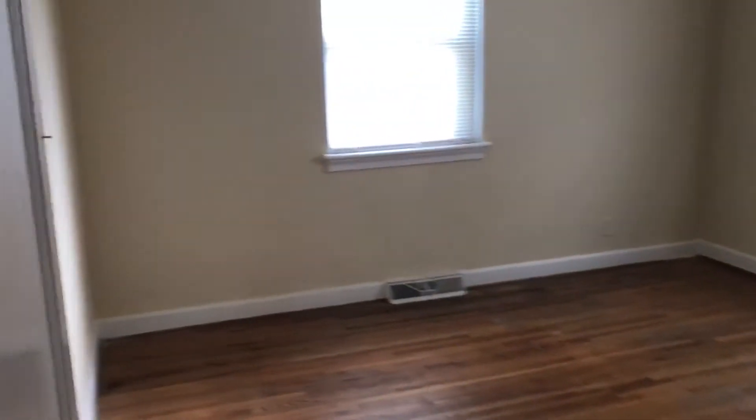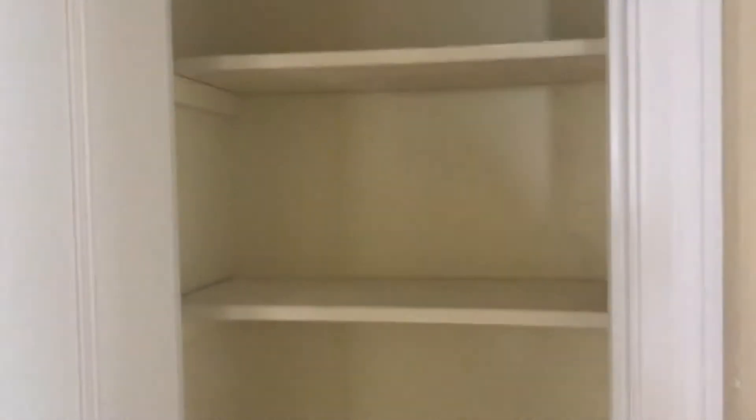There are two bedrooms in this house. This one is the little bigger one — we'll use this as the master. I think all that we're going to have space for is a bed and some bedside tables in here. There's a nice-sized closet for hanging things, and maybe we'll be able to fit a dresser or some dressers right here. We'll just look there to the linen closet — that'll be crucial storage.